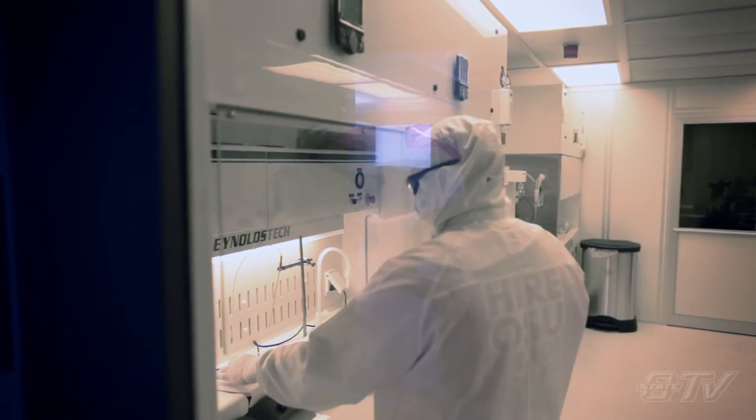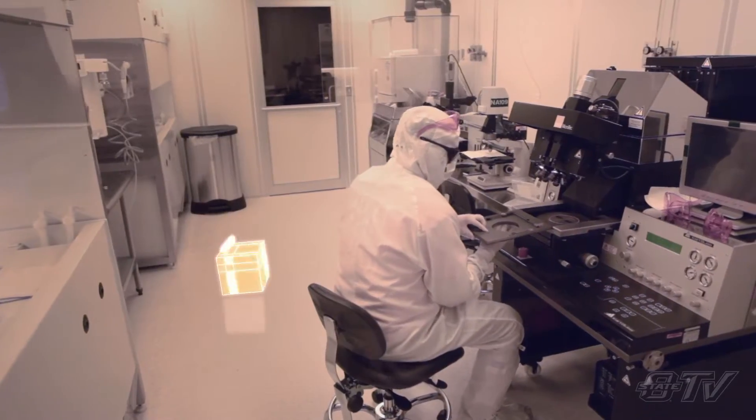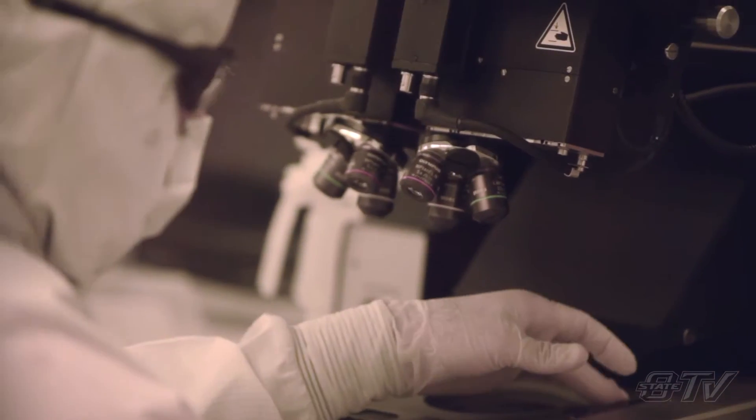Delivering a design is an integrated, holistic task. You need all the curriculum to come into play for you to produce a design that is credible. The conditions are very simple: the highest quality with the least amount of cost in the least amount of time.